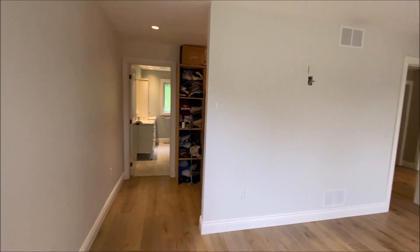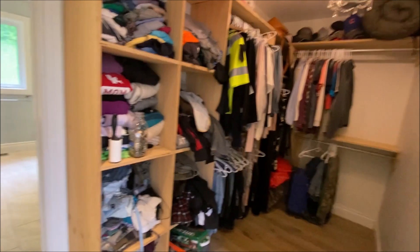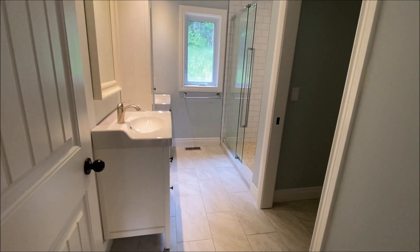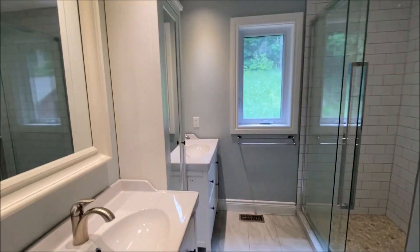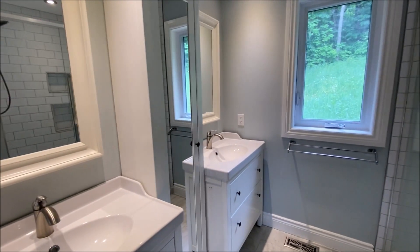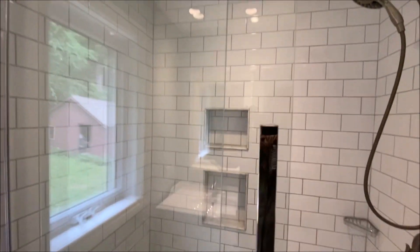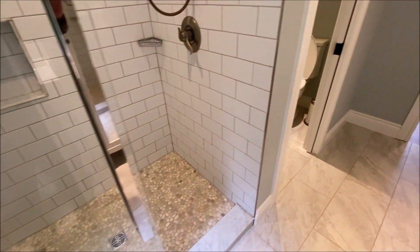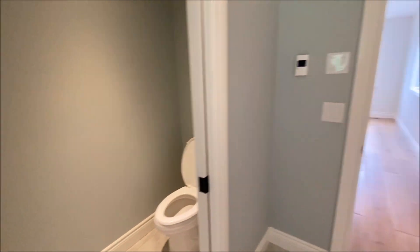In behind that wall is a nice big walk-in closet on the way to a four-piece bath — his and hers. This is all part of the new addition wing.